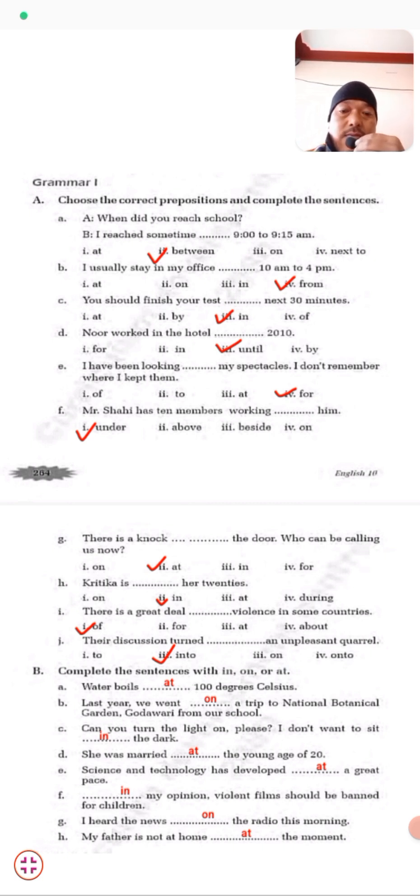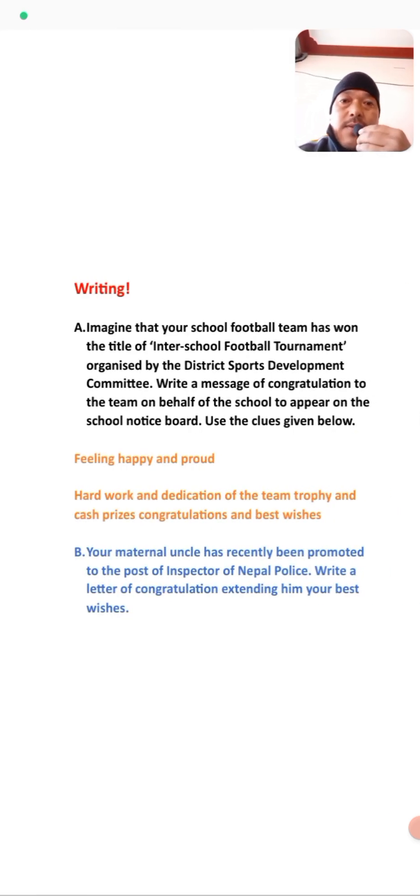My father is at home at that moment. That's all for the Grammar part. Now we move to the Writing part. In the Writing part, imagine that your school football team has won the title of the inter-school football tournament organized by the District Sports Development Committee. Write a message of congratulations to your team on behalf of the school, to appear on the school notice board. Use the clues given: feeling happy and proud, hard work, dedication of the team, trophy and cash prize, congratulations.